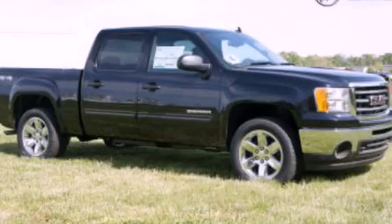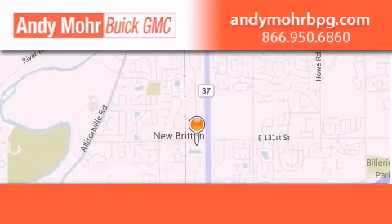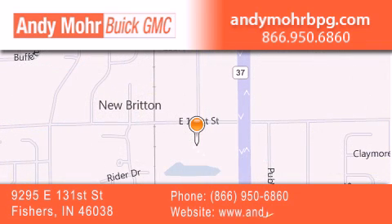Stop by today and test drive this automobile for yourself. Andy Moore Buick GMC is the place to find new and pre-owned cars and trucks in Indianapolis. You can search our new and used car inventory online, get new car pricing, and receive free no-obligation price quotes. Stop by and visit us at 9295 East 131st Street in Fishers, or see us online at andymorebpg.com.